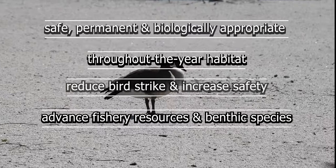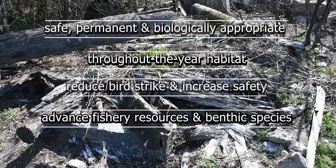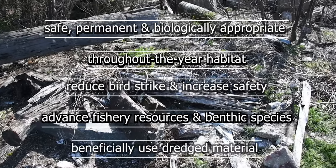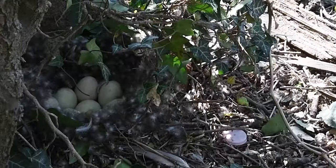The project will ecologically and economically advance important fishery resources and benthic species, and beneficially use the dredged material from local construction and maintenance projects.